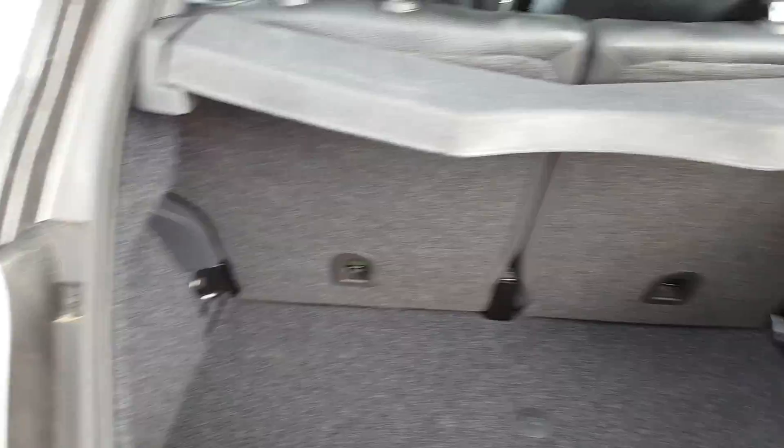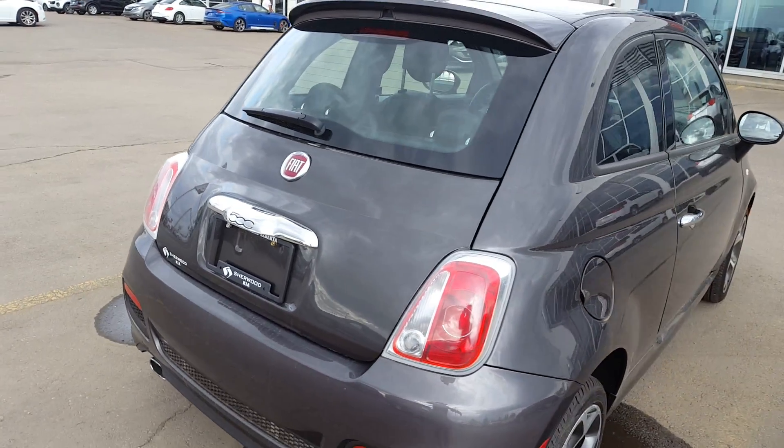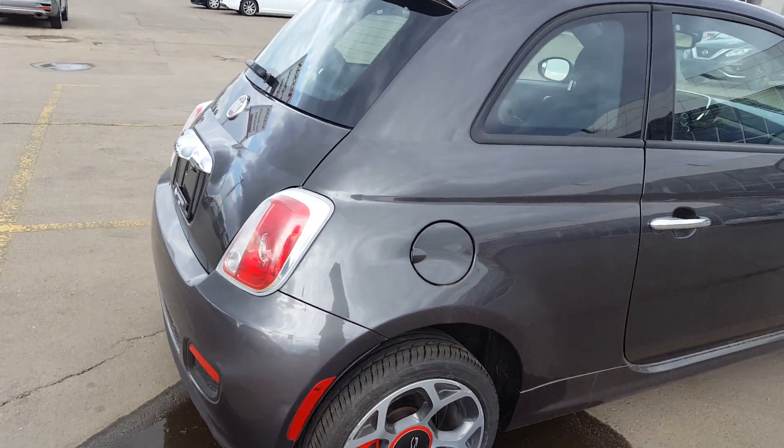Continuing with the tour, now we'll show the space in the trunk. The seats can be folded down to give you extra space for cargo. Just finishing with the tour, we'll also continue showing you the outside.